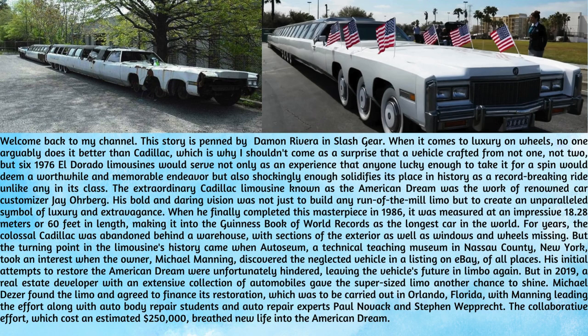When it comes to luxury on wheels, no one arguably does it better than Cadillac, which is why it shouldn't come as a surprise that a vehicle crafted from not one, not two, but six 1976 El Dorado limousines would serve not only as an experience that anyone lucky enough to take it for a spin would deem a worthwhile and memorable endeavor, but also shockingly enough solidifies its place in history as a record-breaking ride unlike any in its class.